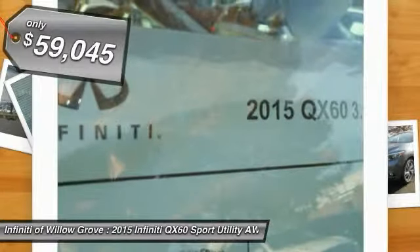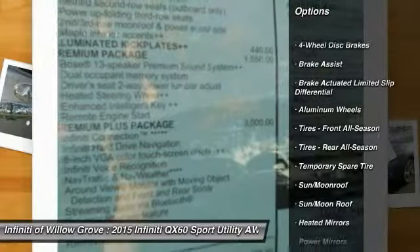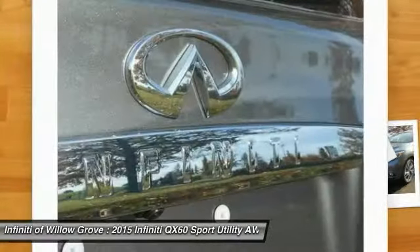Here are some of this vehicle's great options: anti-lock braking system, stability control, traction control, keyless entry, all-wheel drive, power passenger seat, power lift gate, steering wheel audio controls, backup camera, and moonroof.